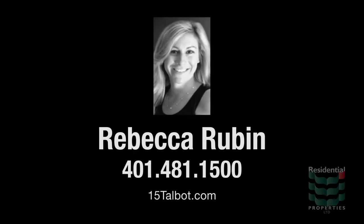For more information on this property, please visit the property website or contact Rebecca Rubin at area code 401-481-1500.